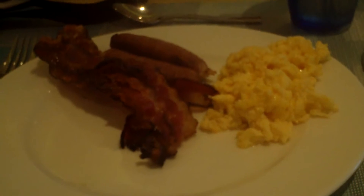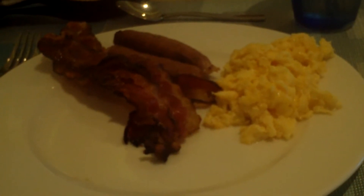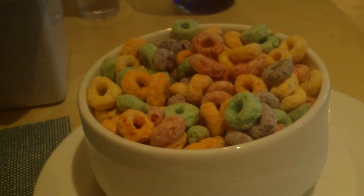We're at Cocotal's in Mexico at the El Dorado Royale and we're having breakfast here today, Friday, December 9, 2016. I got bacon and sausage, two sausages, scrambled eggs, a bowl of Fruit Loops it looks like, and a glass of water.